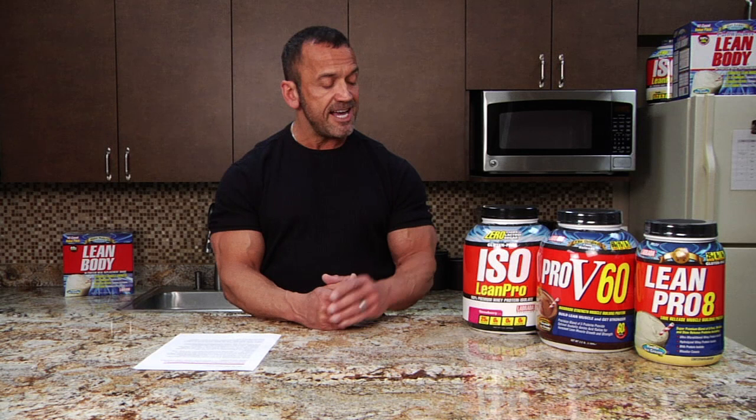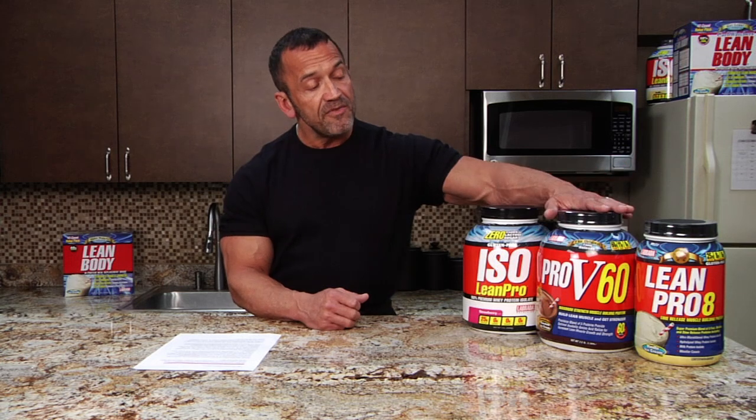So to summarize, whey protein isolate such as our Iso Lean Pro is quickly absorbed and is ideal for consumption right after your workout or at other times when fast digestion is necessary. Protein blends such as our Pro B60 or Lean Pro 8 can be used at other times of the day, along with meals or as separate protein shakes.